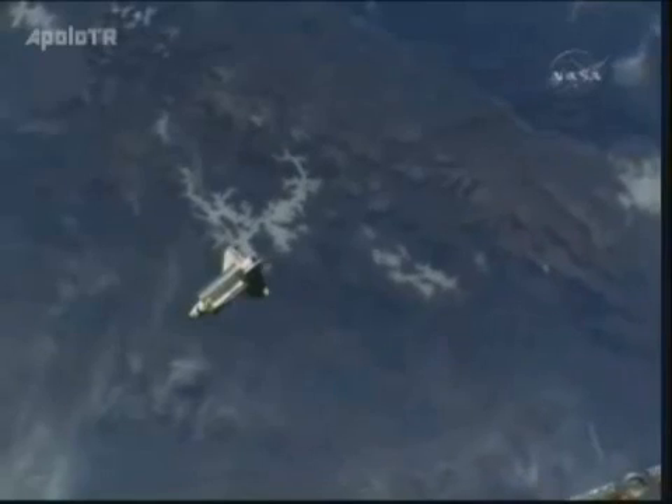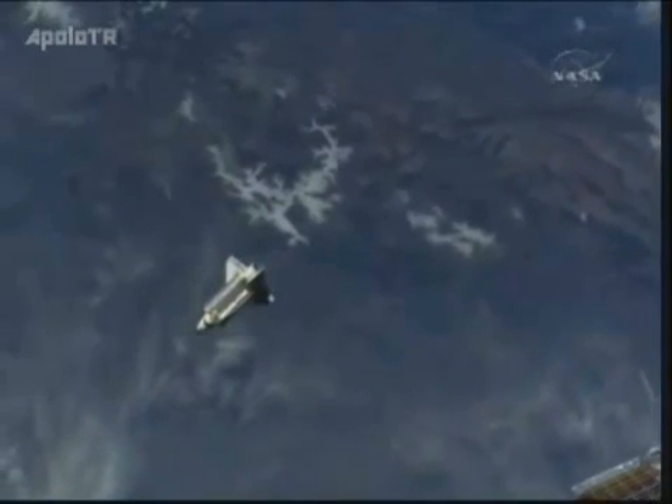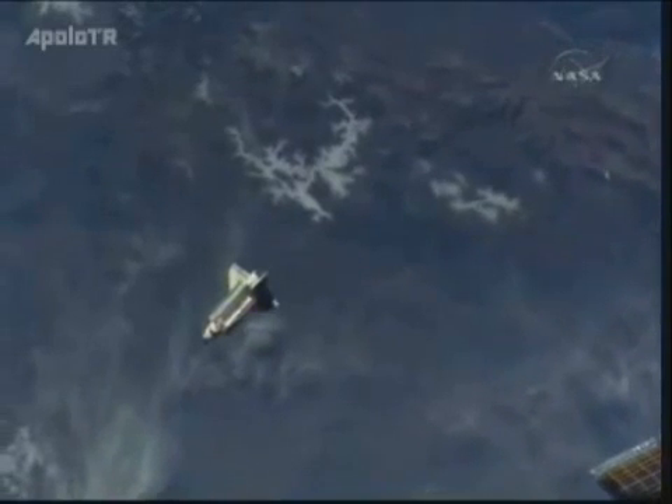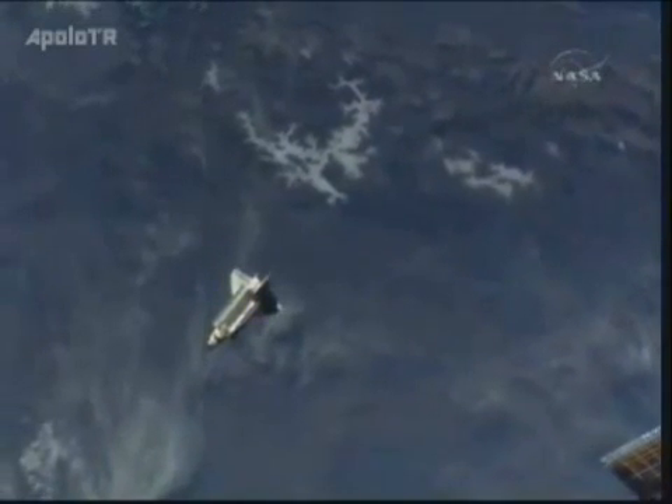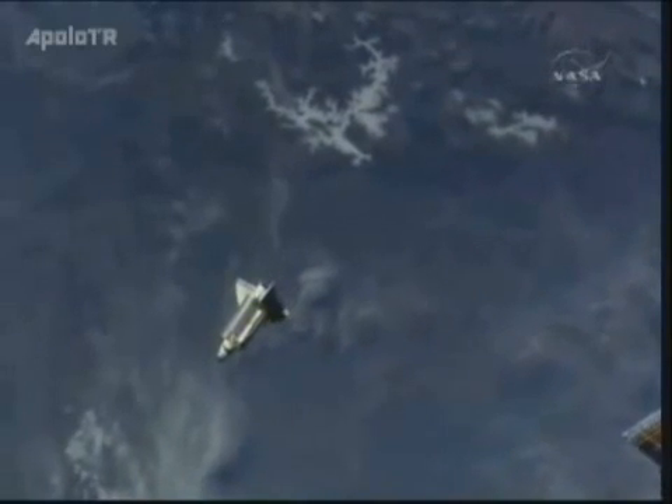Near that white area you see there is the city of Sarajevo as Atlantis and the station continue their pass. They are currently at an altitude of 212 miles above the surface of the Earth. Atlantis is continuing to circle the entire station.